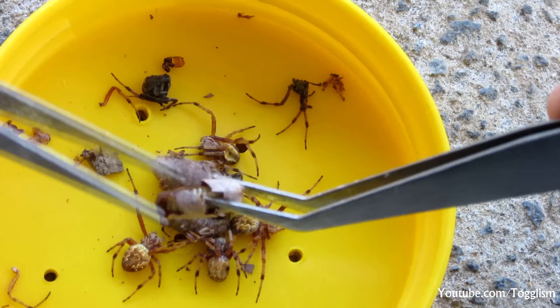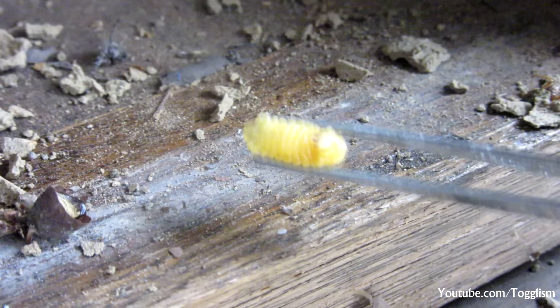Inside the egg sack, we find a bright yellow chubby-looking grub, which I assume would pupate after consuming the spiders, maybe for next season's hatch. It really is remarkable what nature can produce.